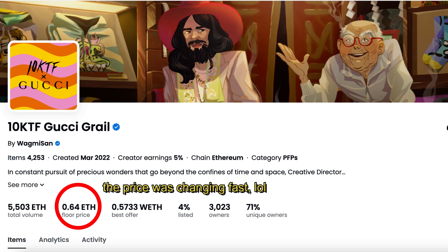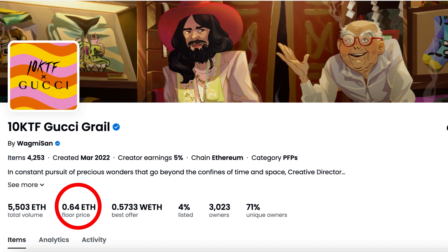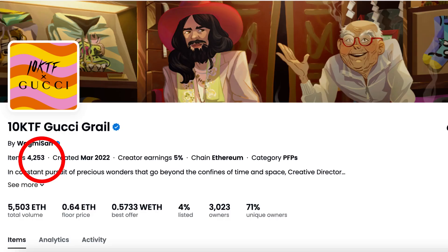Right now it's sitting at a 0.75 ETH floor price, and it almost doubled from this morning. If you go to the activity tab, you can see that today most trades were at around 0.46 ETH, and now it's sitting at 0.75 ETH floor price — which is almost doubled. How and why did it happen? Let's check.